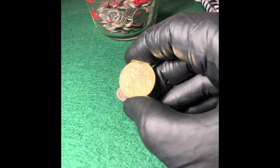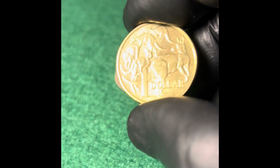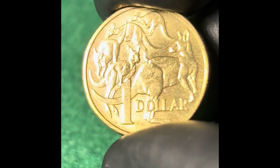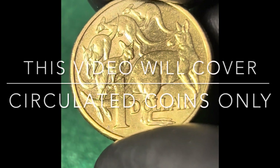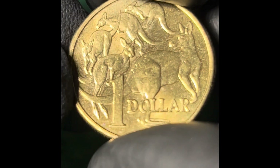This video is about the mintage numbers for the Australian $1 coin. Everyone of course wants to know how many were produced each year so as to know which ones are common and which ones are scarce.